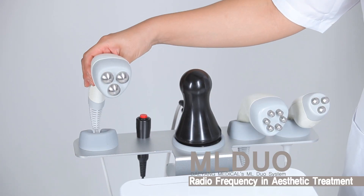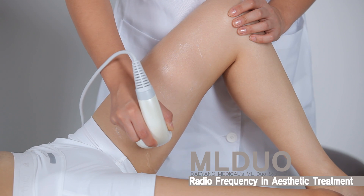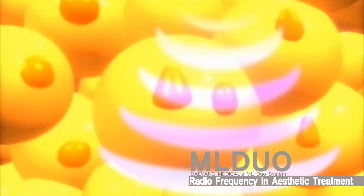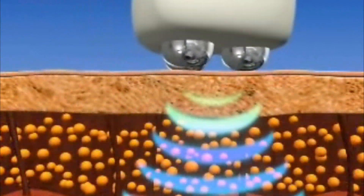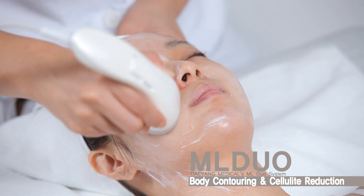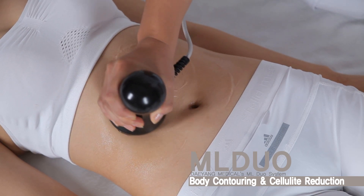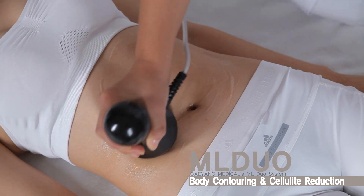It contours, shapes, and slims the body by improving cellulite and reducing circumference in as few as three treatment sessions. ML DUO, exclusively powered by Multipolar RF Technology, effectively treats cellulite at the root of the problem. The unique configuration of ML DUO selectively heats the fat cells under the skin without affecting the surrounding tissues, in which metabolism and elimination of liquid fat is increased.